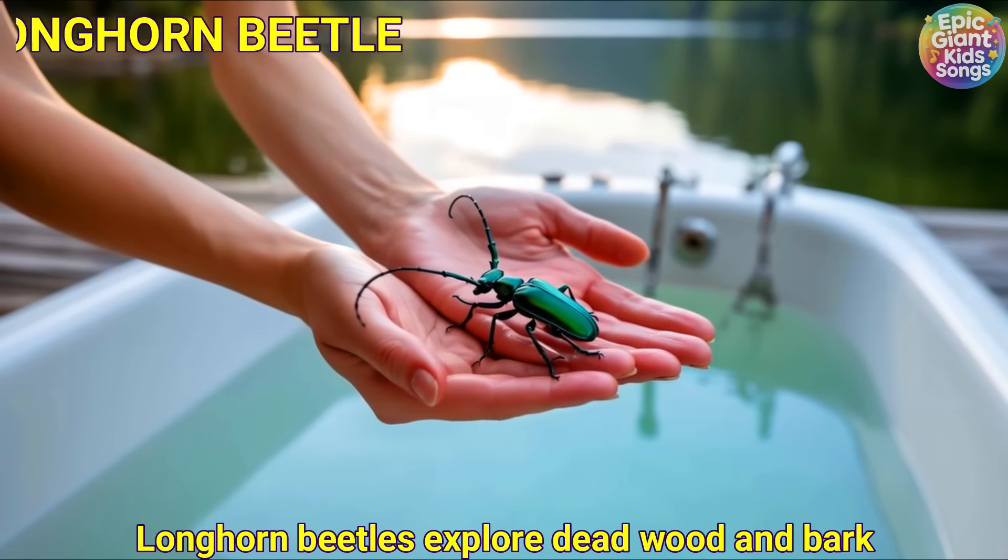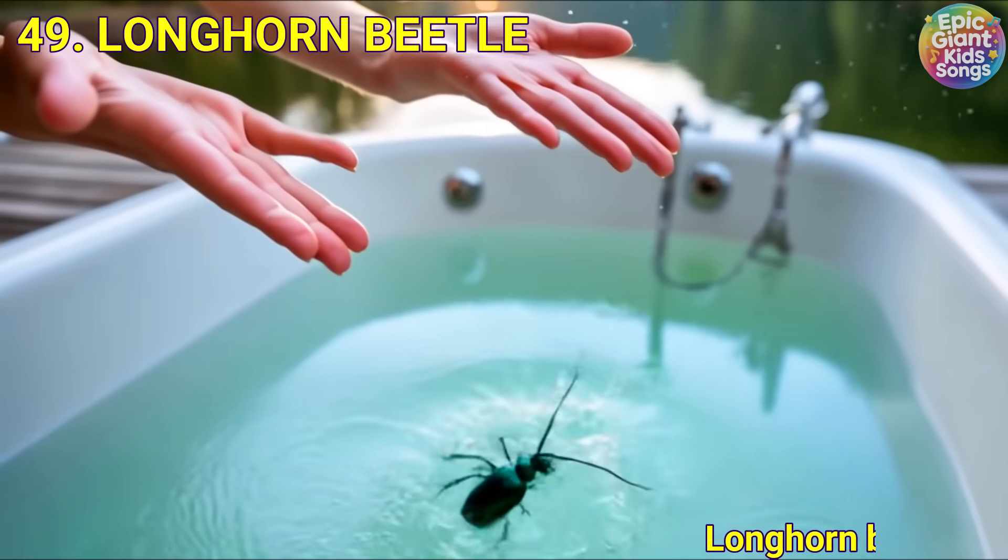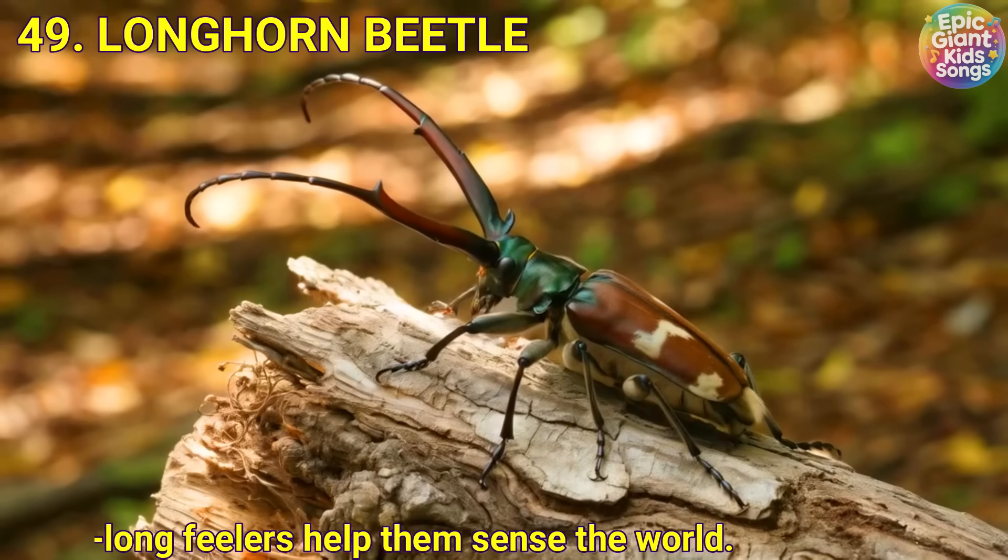Longhorn beetle. Longhorn beetles explore dead wood and bark. Their extra long feelers help them sense the world.